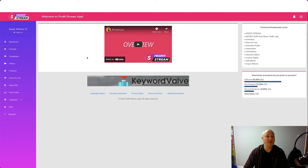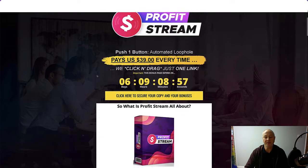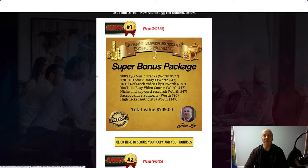Let's head over to the bonus page. If you click the link in the description below you'll come to this page, which is John's Super Special Bonus Bundle for ProfitStream. The bonuses I'm offering include my Super Bonus Package with Background Music Tracks, High Quality Stock Images, High Definition Stock Video Clips, YouTube Easy Video Course, Niche and Keyword Research, Facebook Live Authority, and High Ticket Authority — a total value of $7.09.